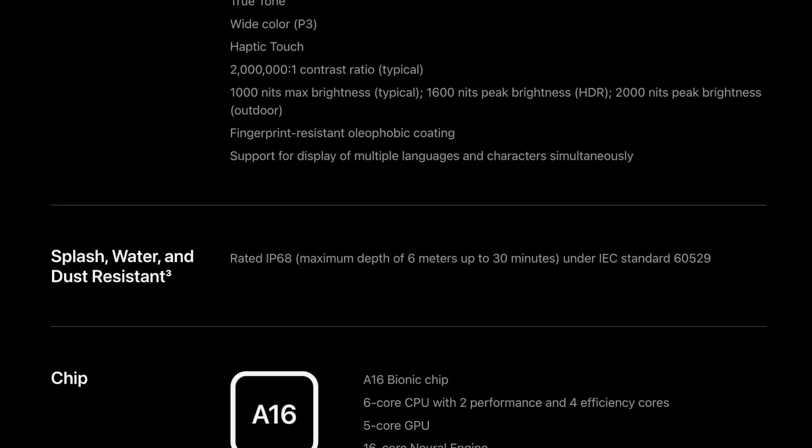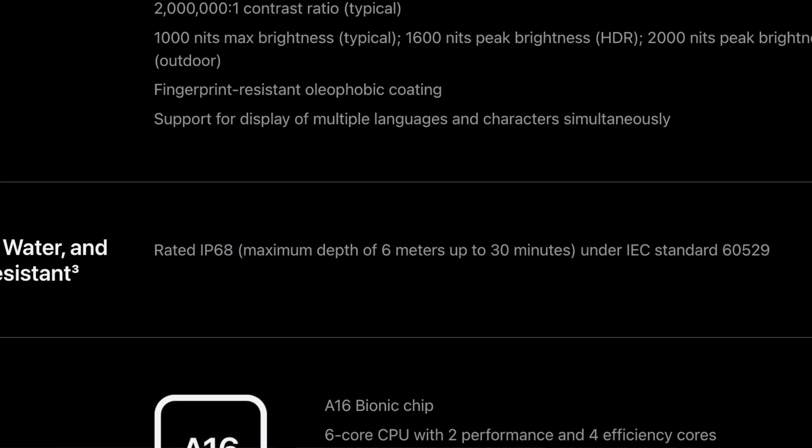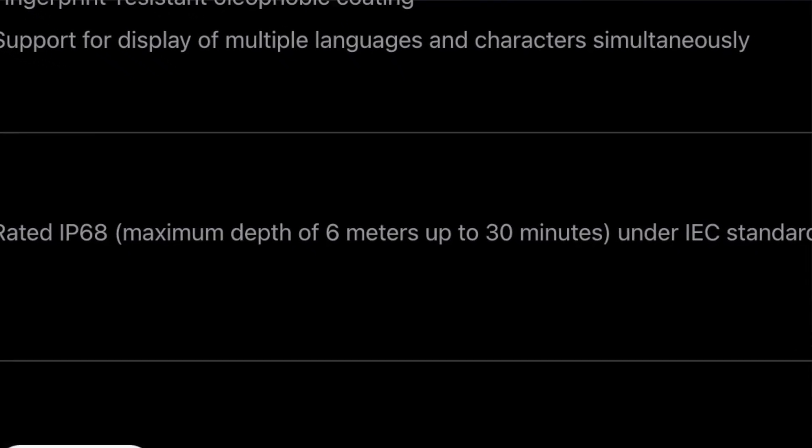Here's where the interesting part comes in. Apple's website shows their IP68 rating also specifies a maximum depth of six meters up to 30 minutes. That's important because just because you have an IP68 rating does not mean they're all the same. The ratings up to IP67 are fairly consistent, but IP68 has nuance. And going beyond — if you have IP9, that water rating is not an immersion rating at all. Many people assume a higher number means deeper or longer immersion, but that's actually not true.